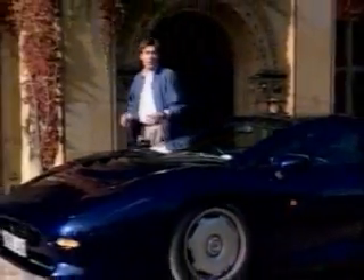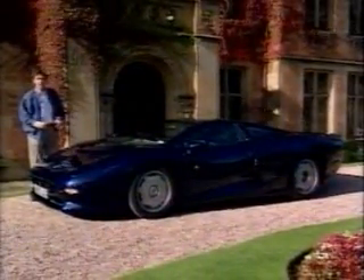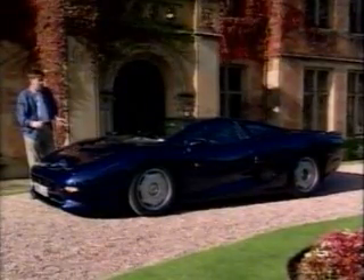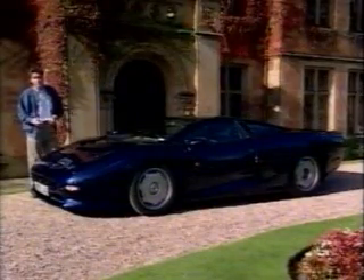The XJ220 doesn't just give pleasure from the inside — it's a delight to look at even at a standstill. It really is one of the most beautiful cars ever created, and it carries forward those classic Jaguar lines from the 50s and 60s.